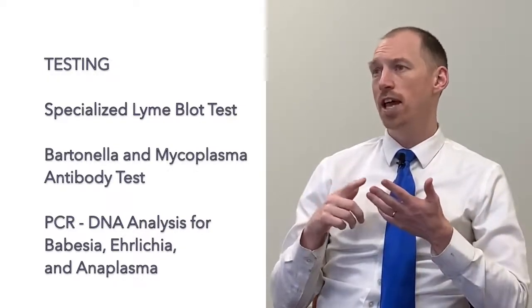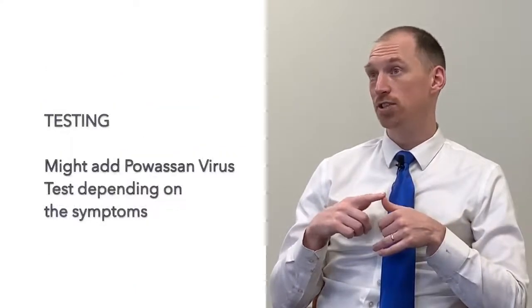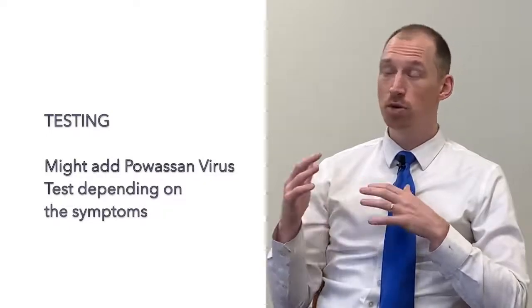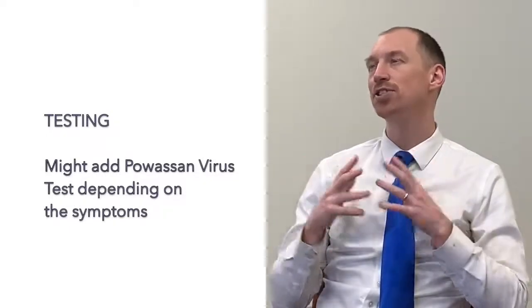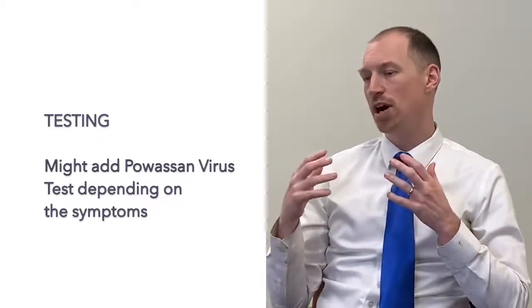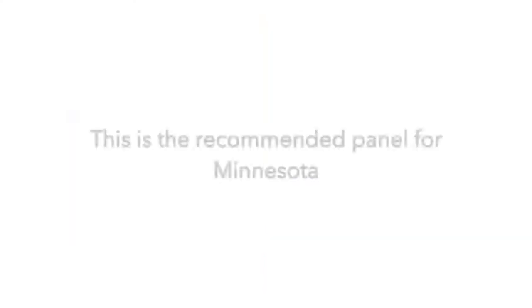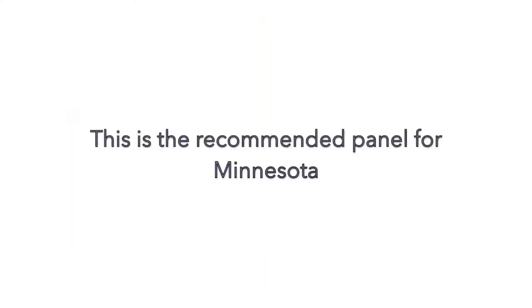The big five are Babesia, Bartonella, Anaplasma, and Mycoplasma. I also throw in Powassan virus testing. It's not a huge component of what we see, but when I looked at it, seven to nine percent of our patients had Powassan, so I think it's becoming common enough to include in my normal battery of tests. That's my standard Minnesota panel.